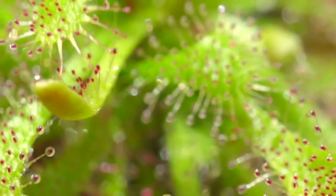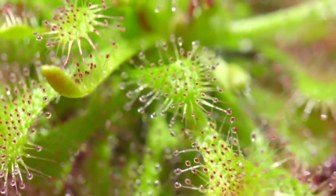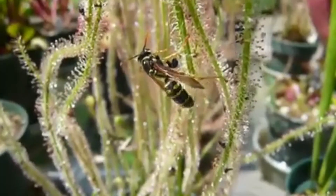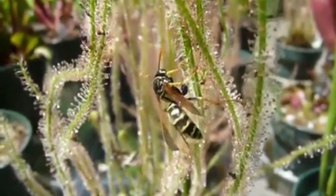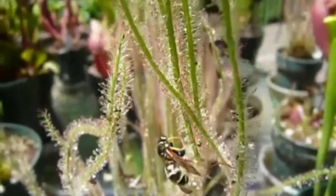Sundews can reach a height of up to 10 inches or 25 centimeters. However, some species are tall and with a vine-like appearance, while others hug the ground, making their size variable.